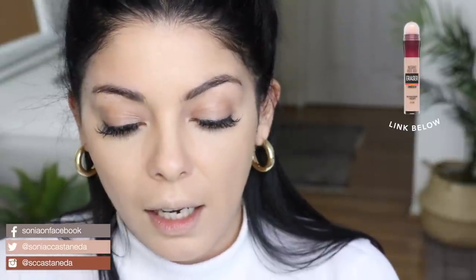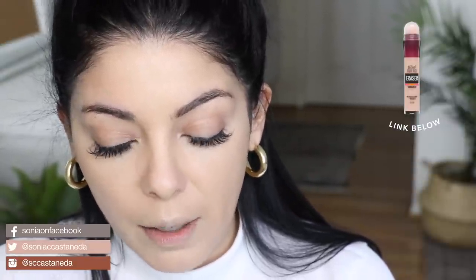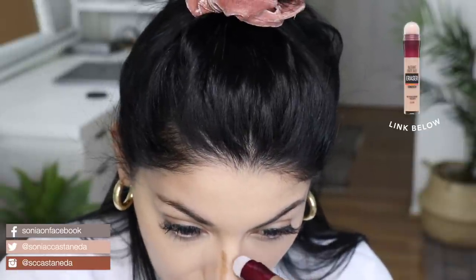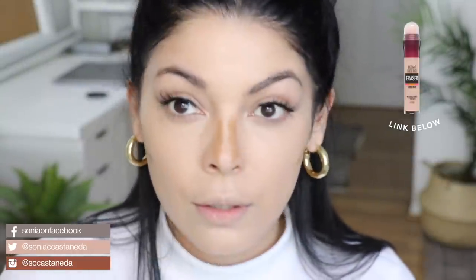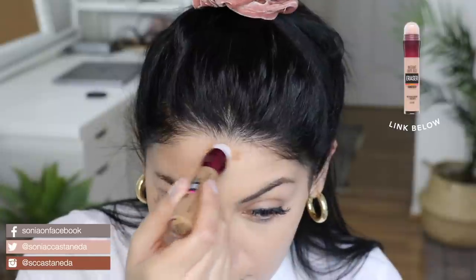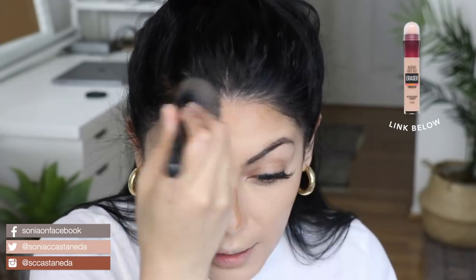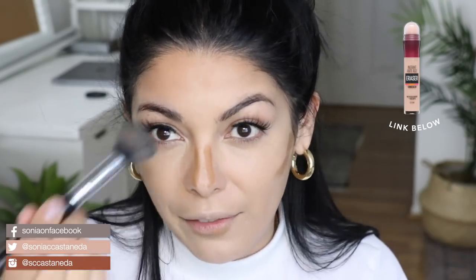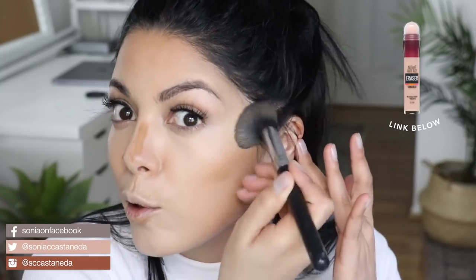This is the same product but in medium olive, number 145 — I'm going to use it down the bridge of my nose. I'm hoping this is not too dark for me. You want to make sure you work quickly, because in my experience concealers dry really fast.